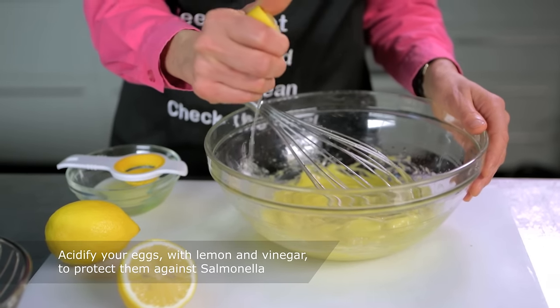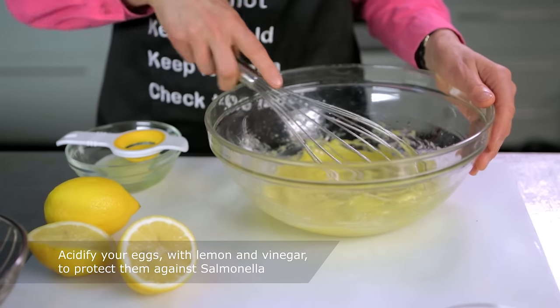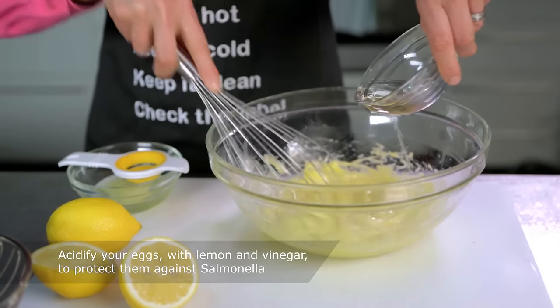Lemons are not only delicious with chicken, but squeezing them on your raw eggs protects them against salmonella. Throw in a splash of vinegar as part of this process. In addition to protecting your product, it will make your mayonnaise taste delicious. It's a win-win.